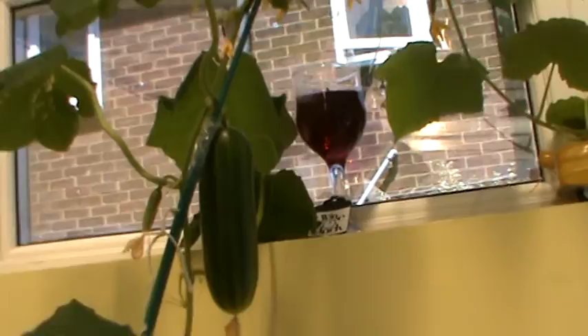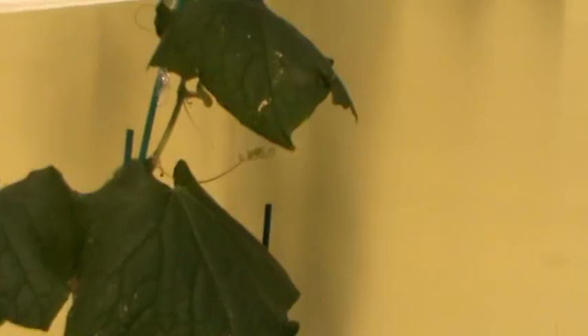As you can see we've still got cucumbers growing — quite a nice little size. Lots more coming along up there, and lots more up there too. That's just one plant.